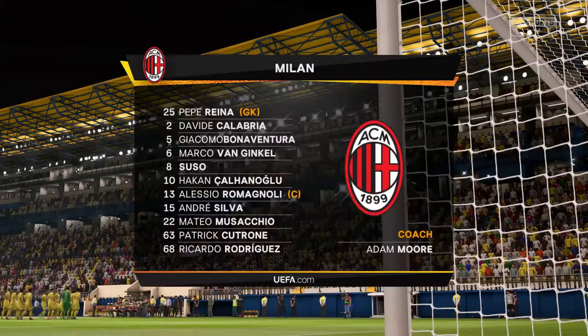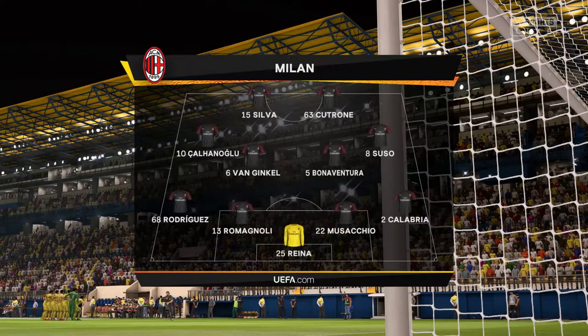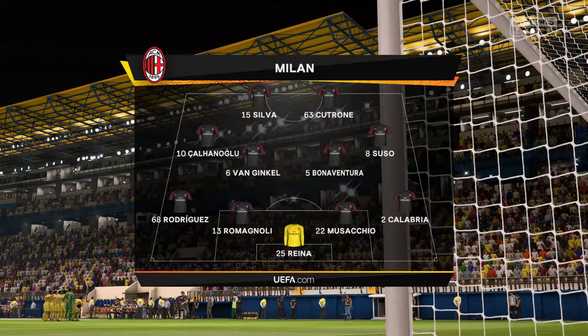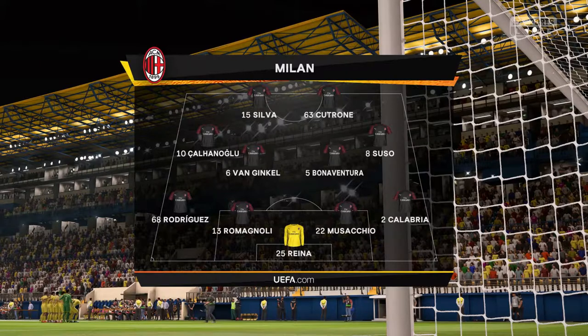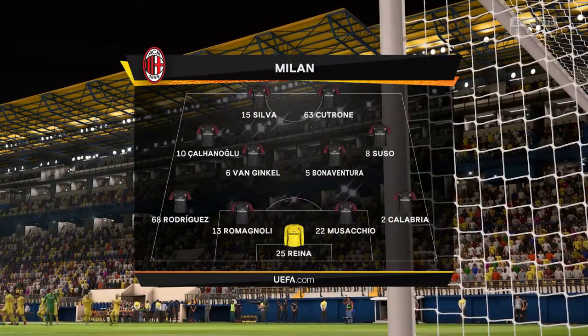Here's the Milan team — it looks pretty orthodox. Yeah, I love this formation: 4-4-2. The two main strikers will stay close together, the full backs will link up with the wide players, and the two holding midfielders sit in front of the centre backs. Very solid look about this team.